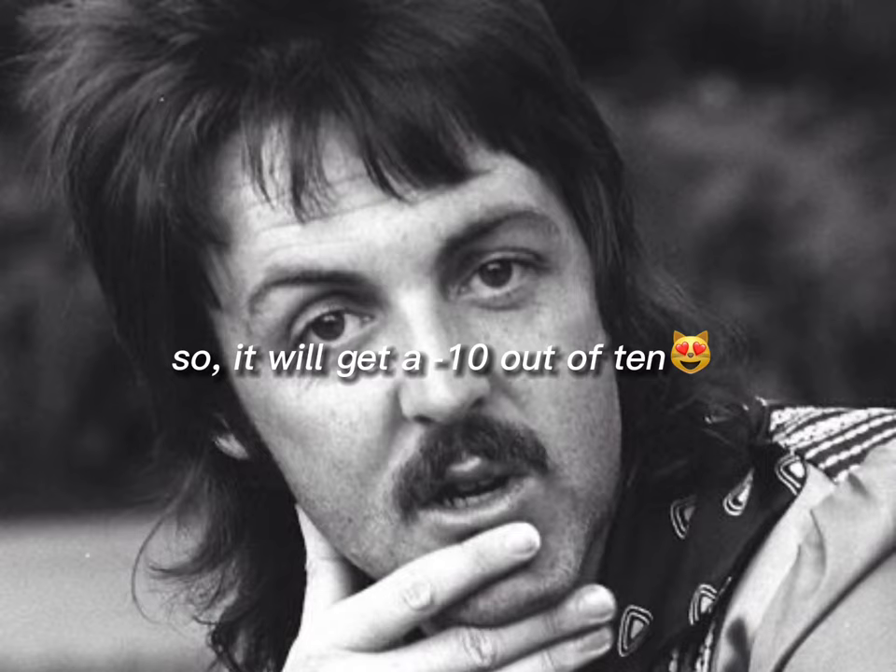Next is this. Honestly, I don't know what this is and don't want to discuss about it. It just sucks. So it will get a minus 10 out of 10.